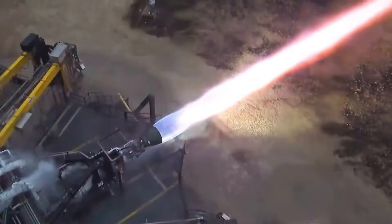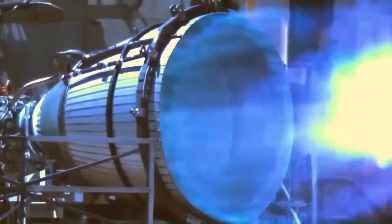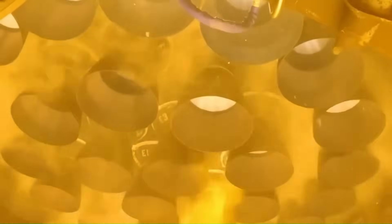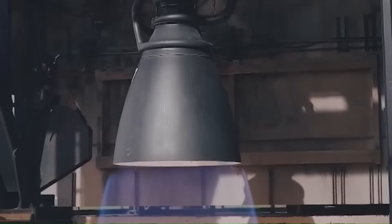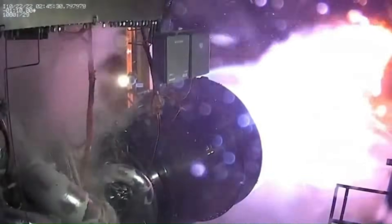Jumping from roughly 280 tons on Raptor 3 to 330 tons is not a small tweak — that is an increase of about 50 tons per engine, far too large to be explained by a minor upgrade or a simple variant. At that point, SpaceX would be moving into an entirely new generation of engine design. A Raptor producing 330 tons of thrust would represent roughly a 17% increase over Raptor 3, and when applied across Starship, the impact becomes enormous.